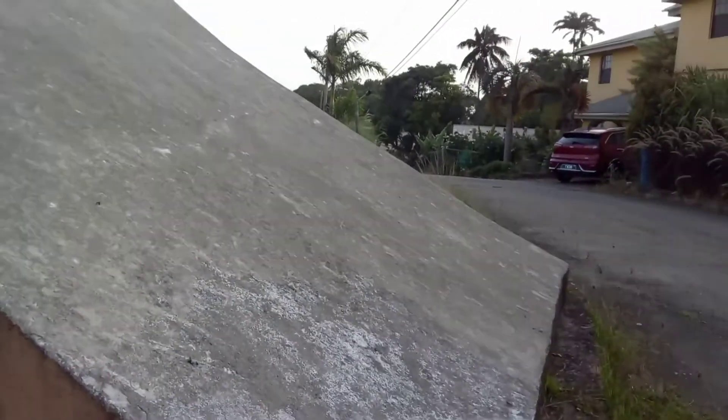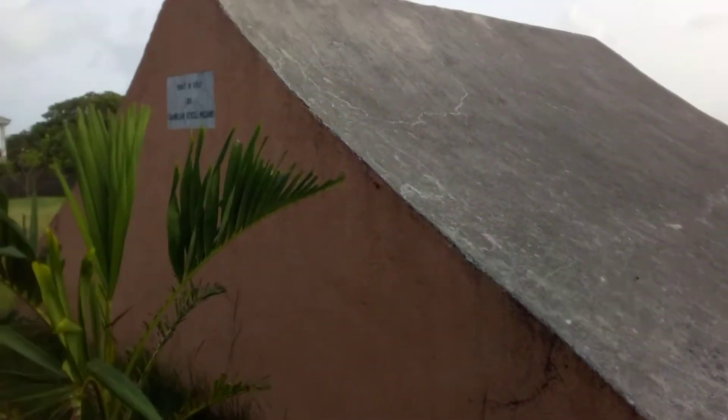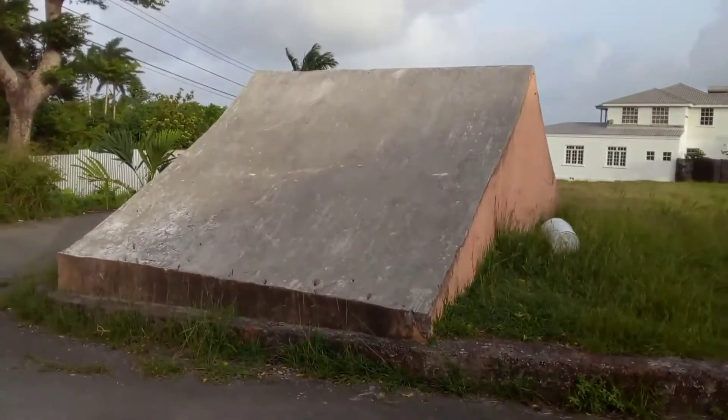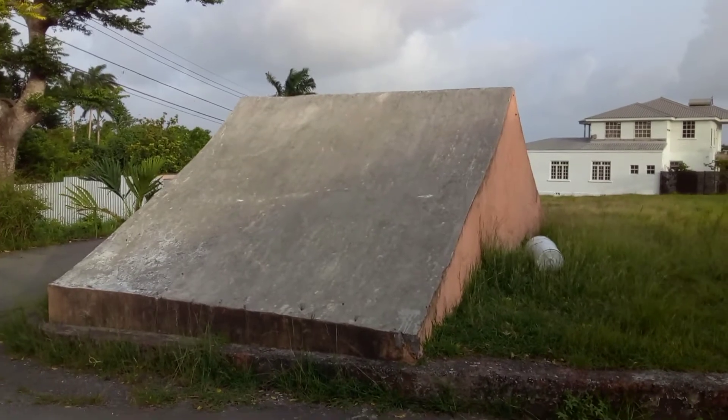This vault is a historic iconic landmark in the Westmore Hall community, home to the remains of the slave owner and slave master of Westmore Hall Plantation, Mr. Williams. He and his family are all interred in this vault. It is said that he, his wife, and his dog are the ones buried here.